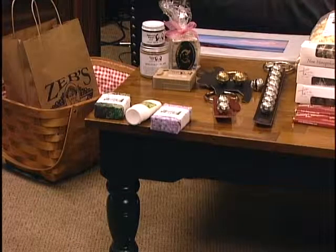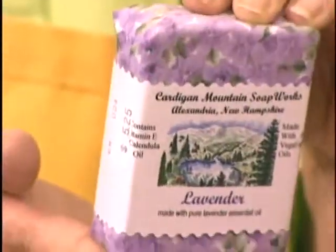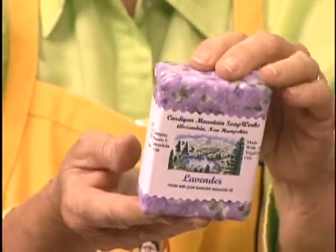Over here on the front corner we have some soaps from Cardigan Mountain Soap - lilacs, mysterious - all New Hampshire scents. She wraps them lovely. She also has a bugs away lotion which really works. I love how it's labeled with a beautiful picture, and it has all the ingredients on the back - nothing that you wouldn't want to put on your body or even on a baby. She has all different scents - lilacs, things from around the region like 'Winter in New England' and 'Cold Stream.' They're fabulous, very fragrant, and handmade.